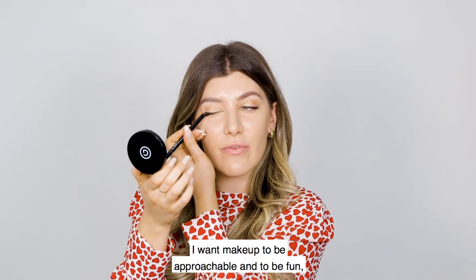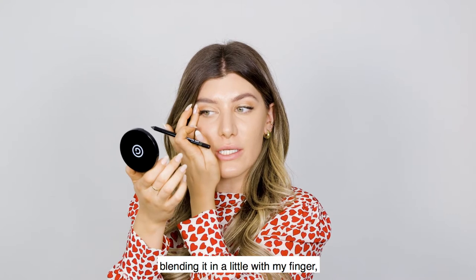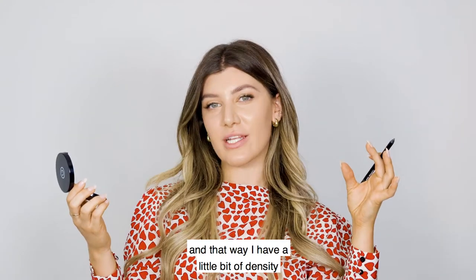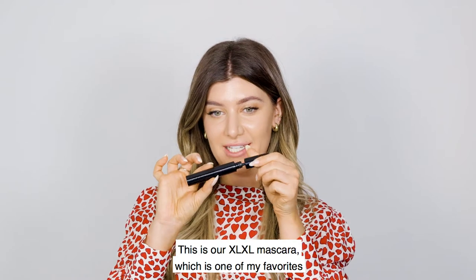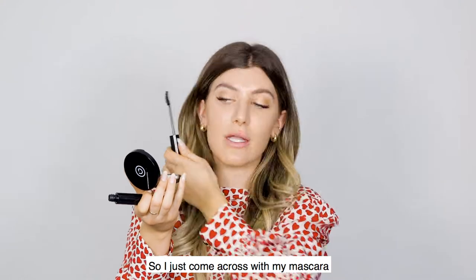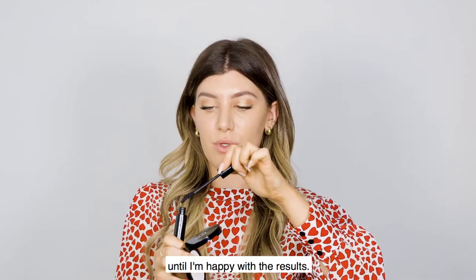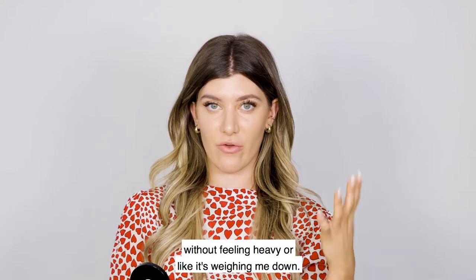I want makeup to be approachable and fun and to feel like you're in control. Taking the eyeliner just on the outside of my eye, blending it in a little with my finger gives me a little bit of density near the lash line without being too focused on eyeliner. Next I'm coming in with mascara — I am mascara obsessed. This is our XL XL mascara, one of my favorites for volume, density, and length. Because it's so light you can add as many layers as you need, and when I go out tonight I can add more without feeling heavy.